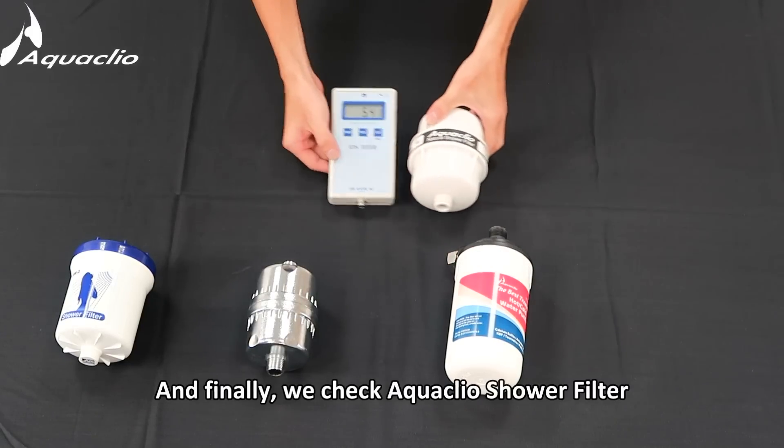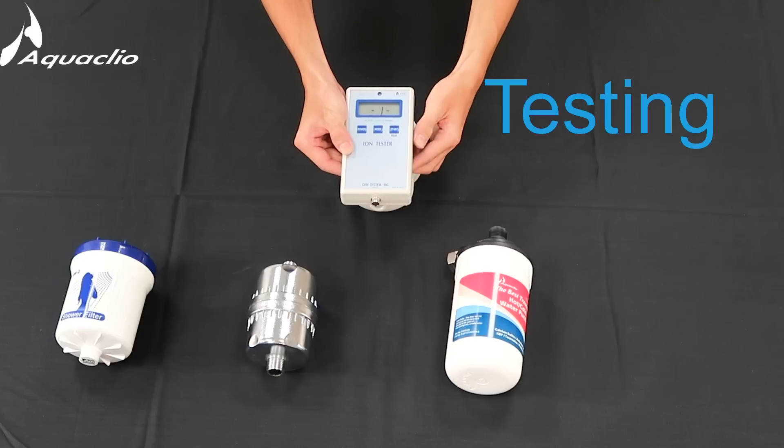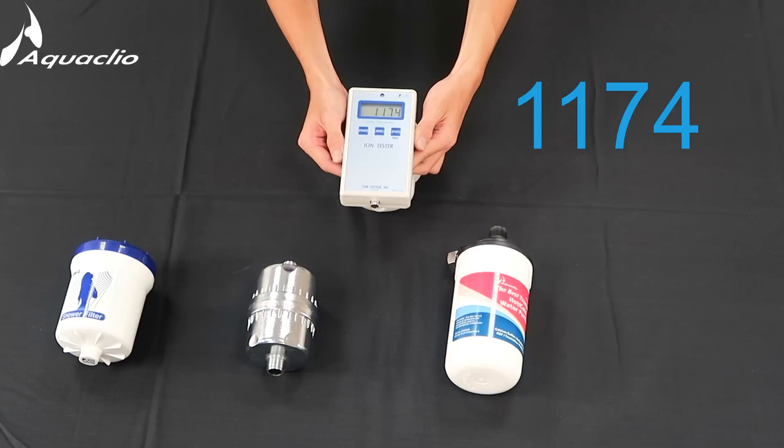And finally, we check the Aquaclio shower filter. It shows 1174.